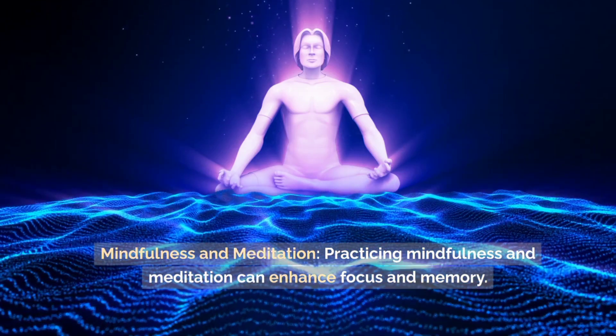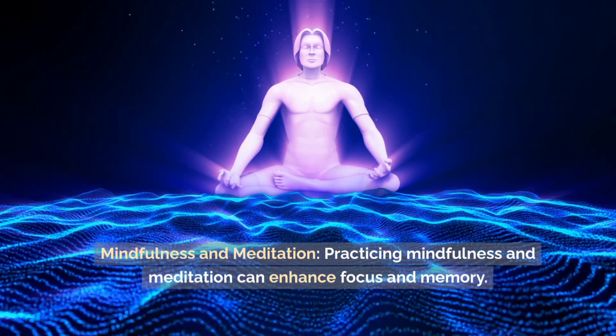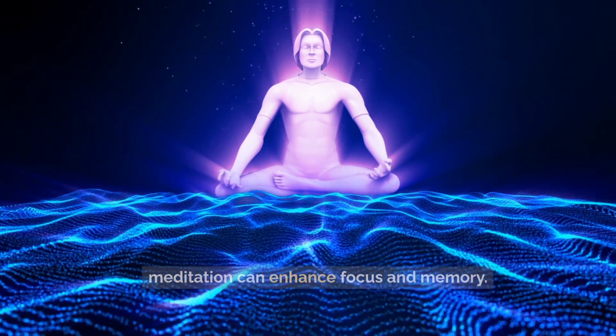Mindfulness and meditation. Practicing mindfulness and meditation can enhance focus and memory.